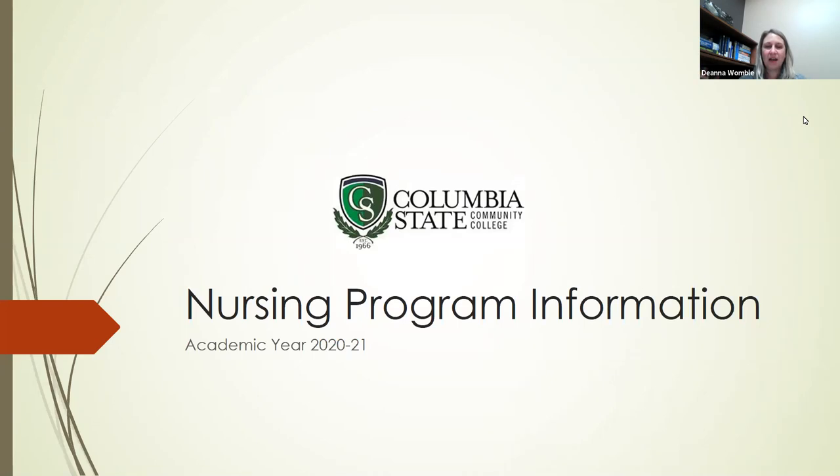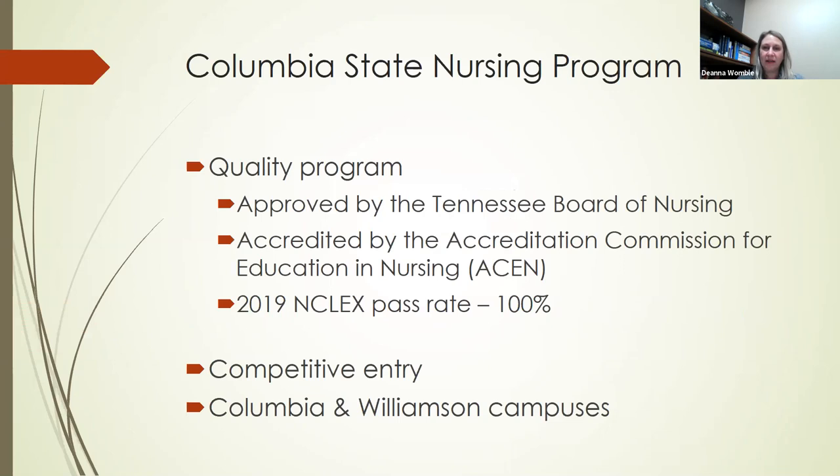I'd like to start off by talking a little bit about Columbia State's nursing program. We offer a very quality program that is approved by the Tennessee Board of Nursing and also accredited by the Accreditation Commission for Education in Nursing. These organizations accredit nursing programs so that you know it's a quality education you're getting. When you complete that education you're able to sit for the NCLEX exam, which is a licensure exam that allows you to practice as a registered nurse.